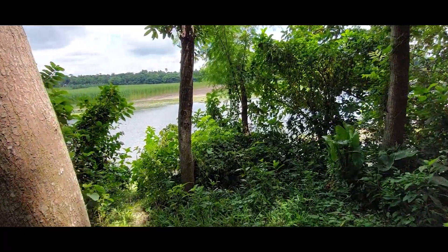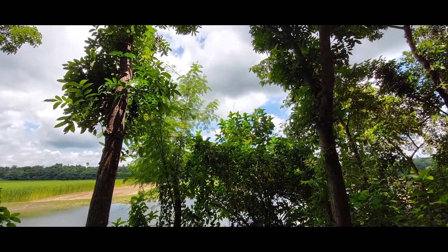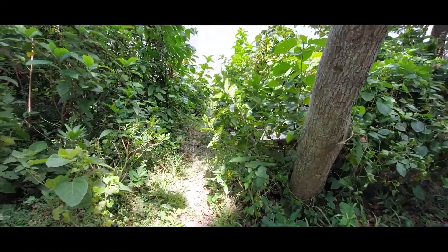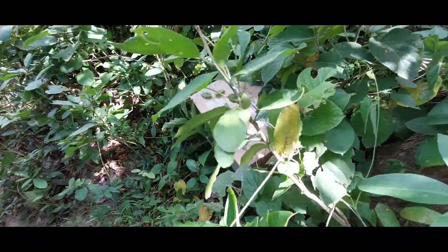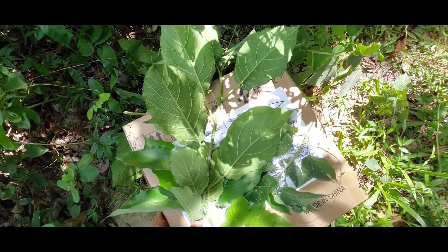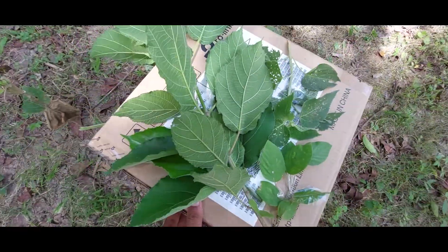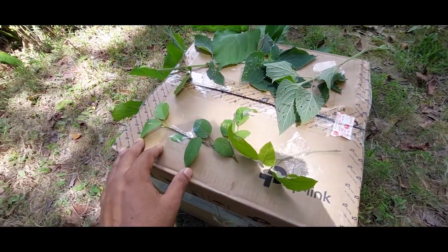Wow, this is a very beautiful place, guys. It's very cloudy. Oh, very nice! Guys, see — there's a big box! Oh my god, there's a big box, guys!